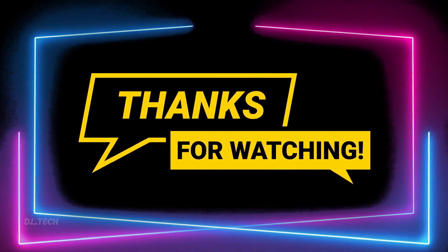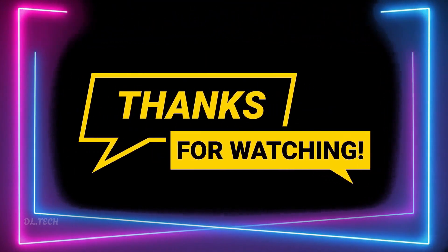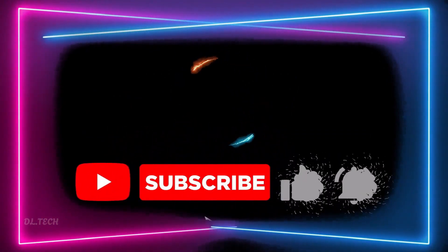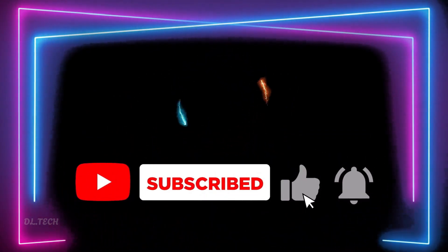Thank you for watching this video. We hope you enjoyed it. If you haven't already, please take a moment to subscribe to our channel to stay updated with our latest videos covering tech trends and gadgets.